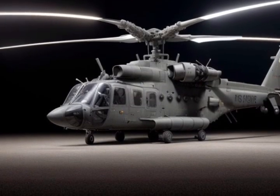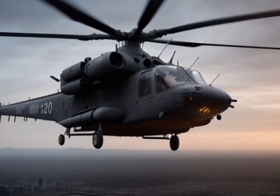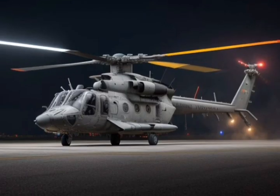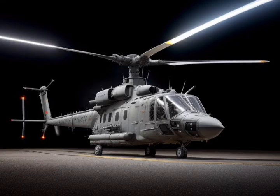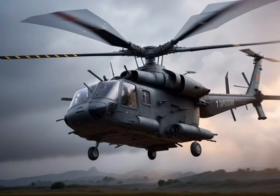Performance. Powered by twin VK-2500 engines, the Mi-28NM delivers exceptional performance. Top speed: 300 kilometers per hour (186 miles per hour). Range: 435 kilometers (270 miles), extendable with auxiliary fuel tanks. It also offers unmatched maneuverability thanks to its robust rotor system, enabling it to operate effectively in urban environments and rough terrains.